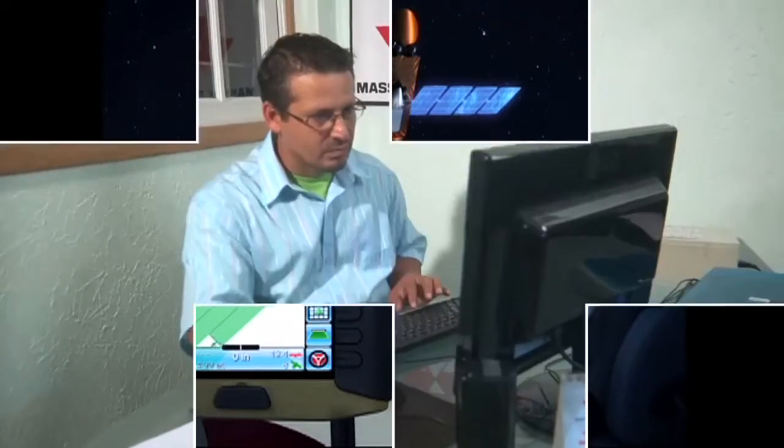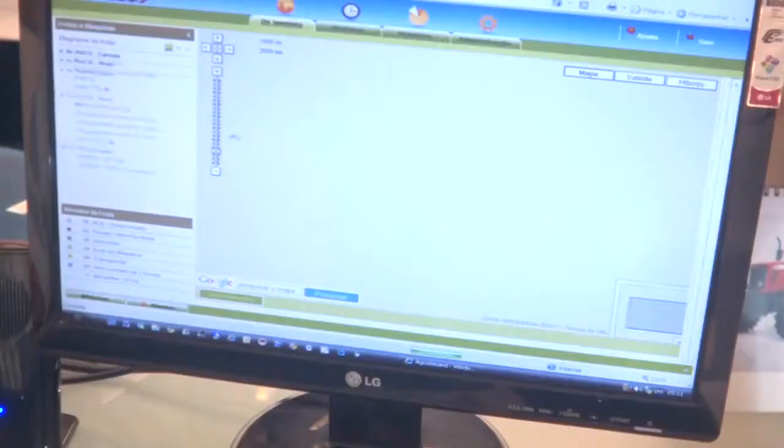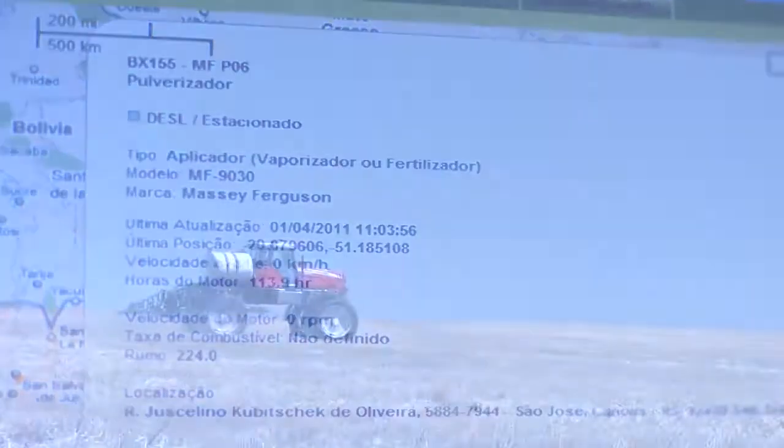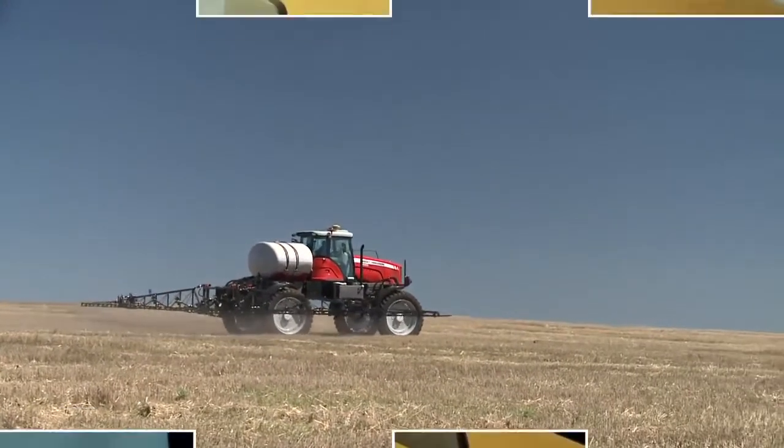The AGCO command system makes it possible to receive information via internet from a distance and monitor the performance of the work being done in the fields, minute by minute.